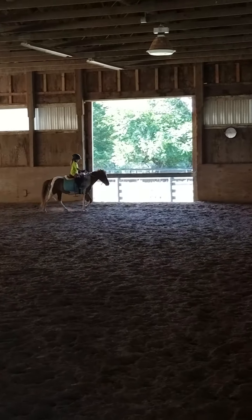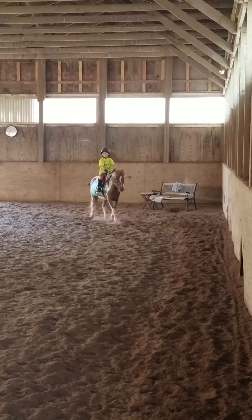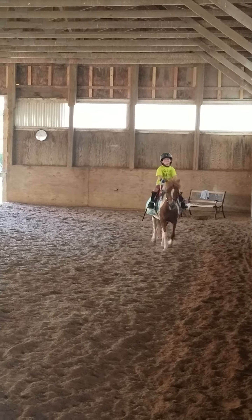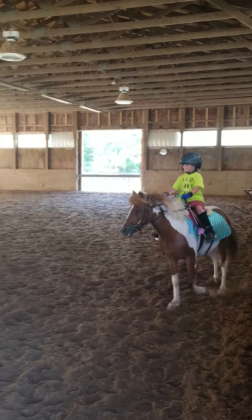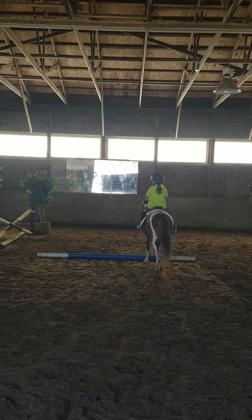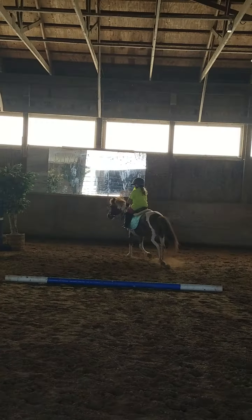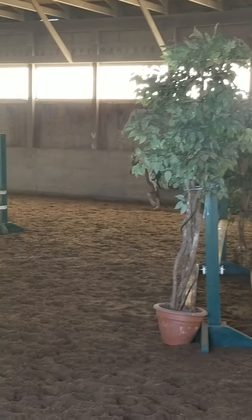Keep trotting. Keep her going. There you go. So this time when you get to me, start looking for your pole. Go over your pole and then turn left. Excellent. Good job. That's what I meant. Very good Natalie.